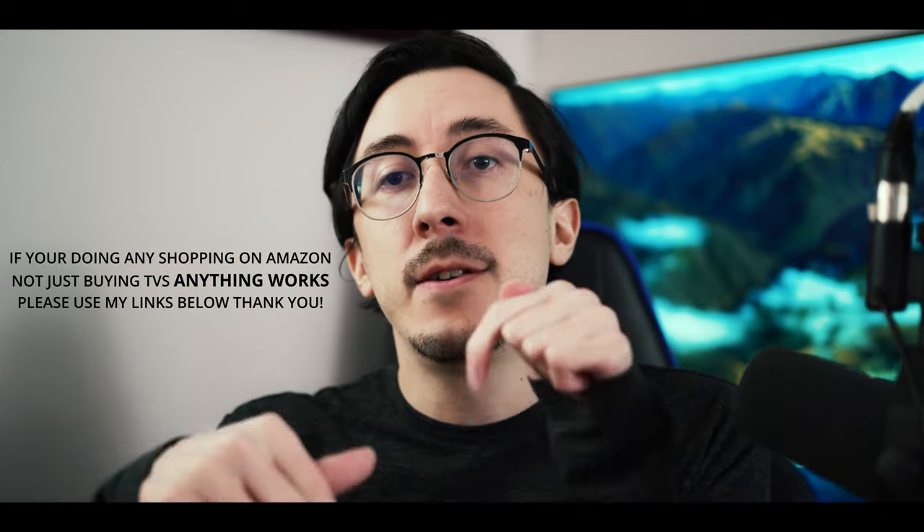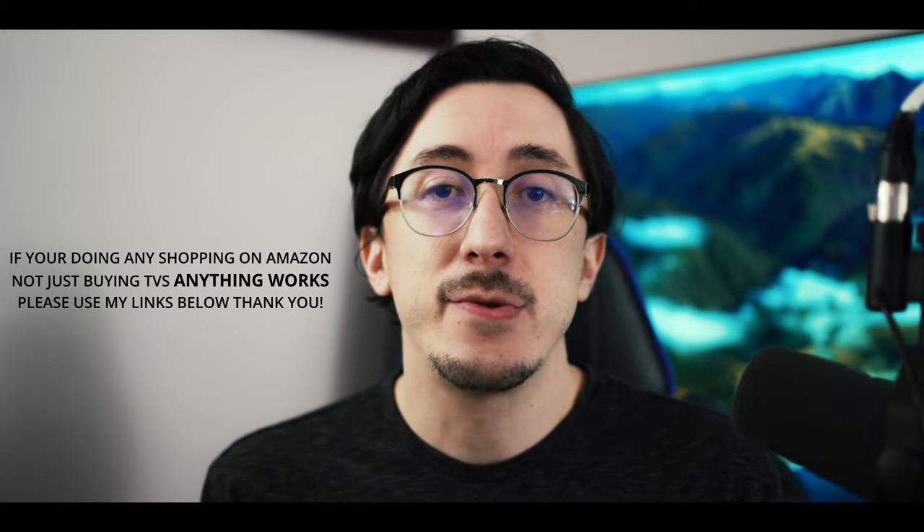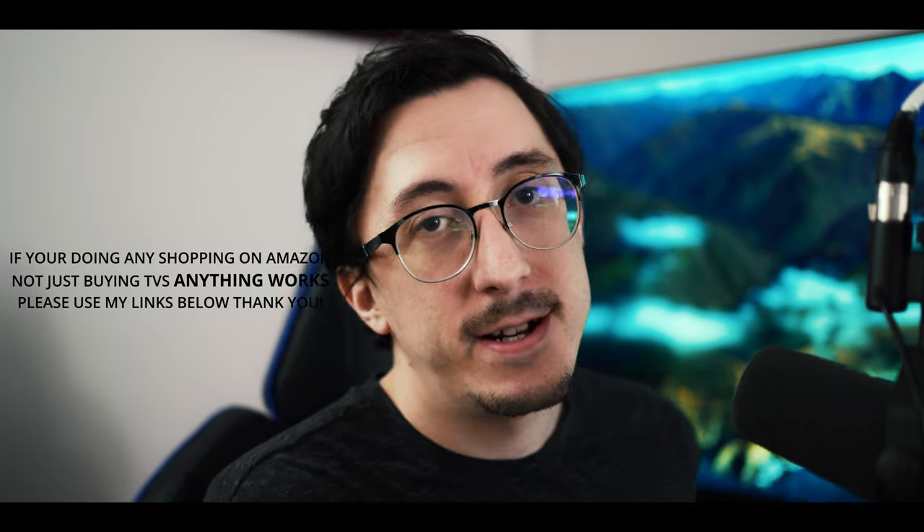If you're buying Black Friday TVs on Amazon, please buy them with my links — every purchase helps the channel at no cost to you. Thank you so much for shopping with my links this holiday season. If you liked the video hit the thumbs up, please subscribe if you want to see more videos like this in the future. Have a great day and I'll see you in the next one.